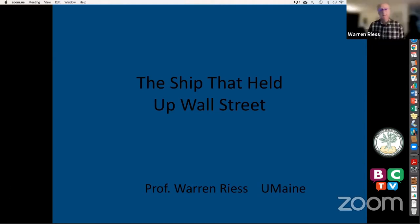Thank you, Sharon. It's a pleasure to speak to all of you this evening. Some of you may remember back in 1982 that we excavated a ship in Manhattan. This evening, I'm going to give you an overview of the project, and then I'll focus on the ship's construction and design.